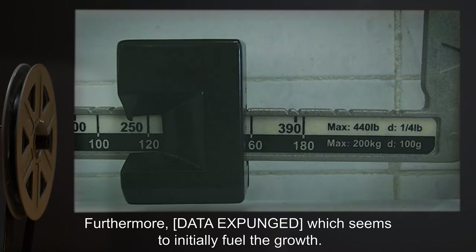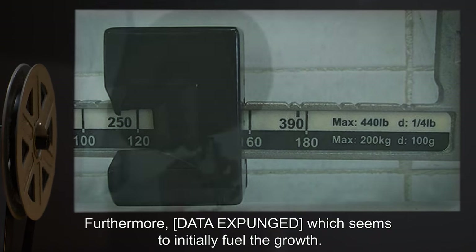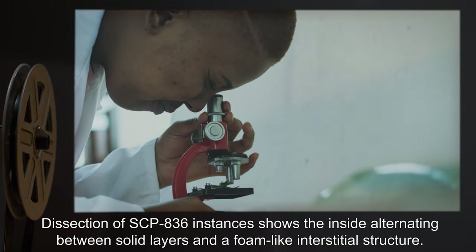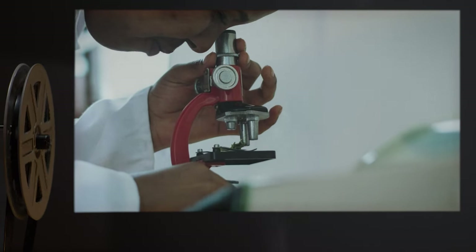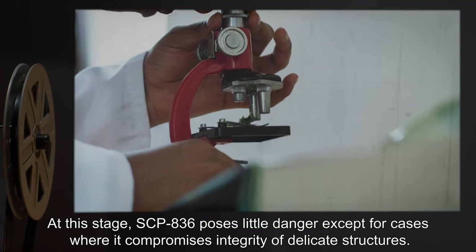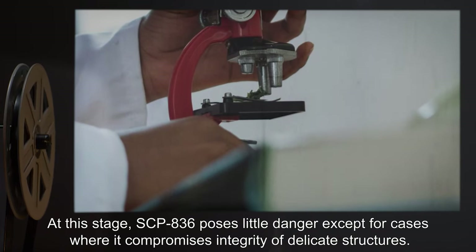The deformation is hygroscopic. Furthermore, [data expunged], which seems to initially fuel the growth. Dissection of SCP-836 instances shows the inside alternating between solid layers and a foam-like interstitial structure. At this stage, SCP-836 poses little danger, except for cases where it compromises the integrity of delicate structures.